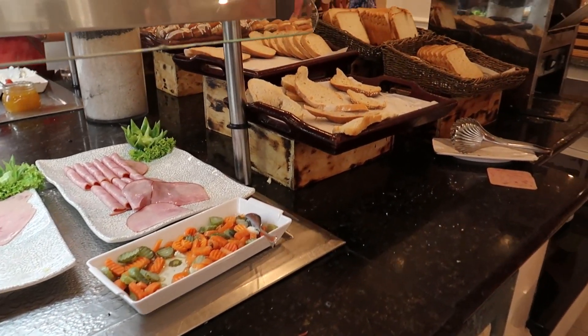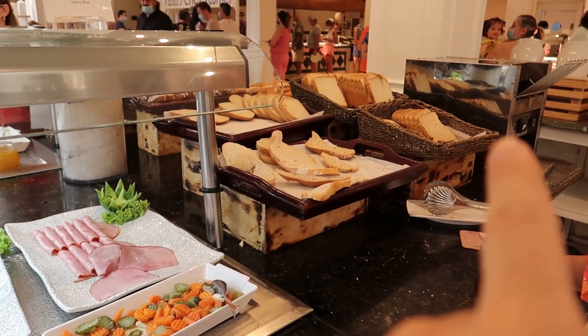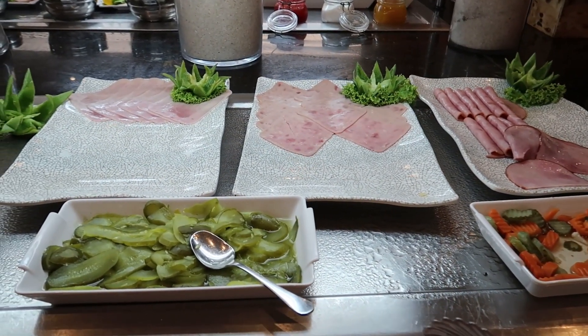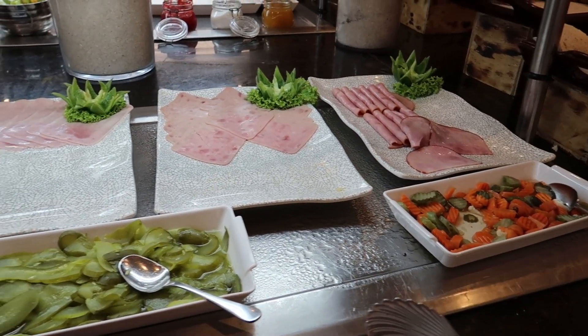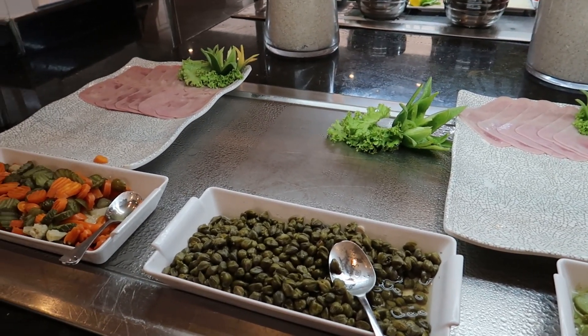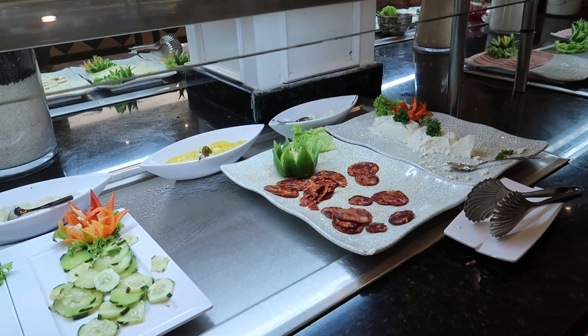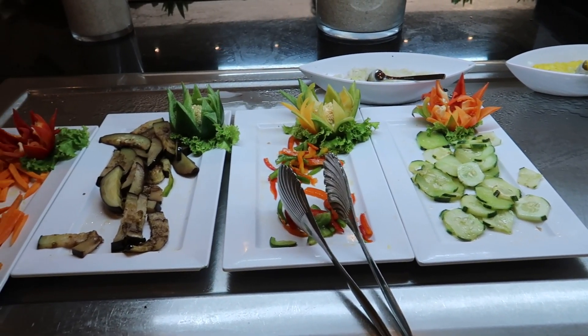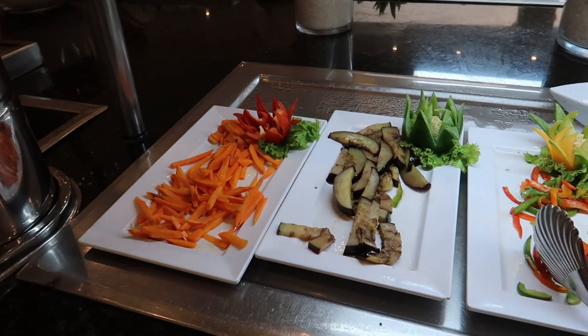Just across from that there's a small bread station here with a toaster. There's some hams here, some small things like pickles and a little carrot salad. As you can see the hams are quite popular here — they've been picked over a little bit. Beside that there's some cheese and some chorizo sausage, some more cucumber, grilled peppers, eggplant, and some carrots.